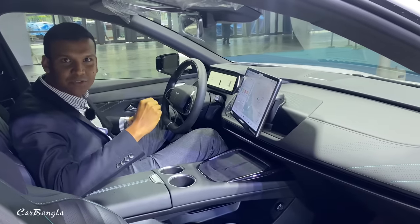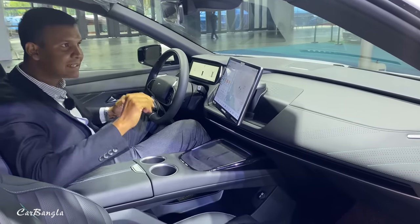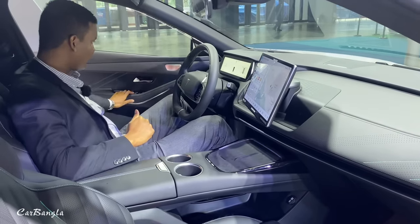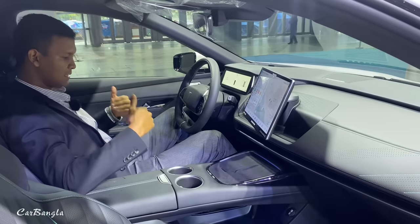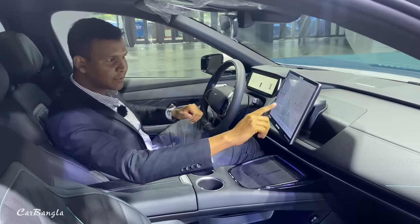This is the price of the car — around 1,500,000 RMB, which is approximately 22,000,000 in Bangladesh currency. The door closes automatically and the seat is automatically adjusted.